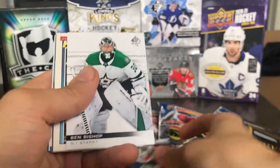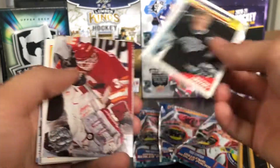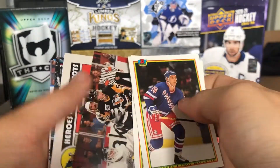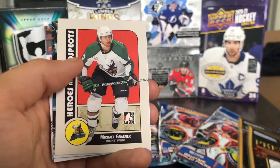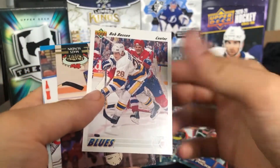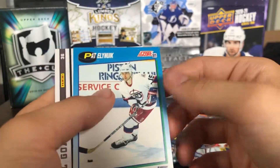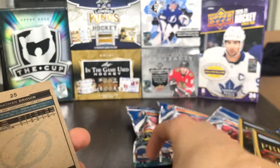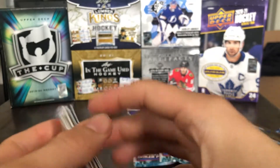We've got Aaron Ekblad OPC Platinum, Ben Bishop from SP Authentic, a decent OPC Hockey highlights of Wayne Gretzky — not bad. Mike Vernon old Pro Set, Troy Mallett, Thomas Steen. Oh, a nice Yager card — that's cool. Michael Gravner Heroes and Prospects, off of the Manitoba Moose. Luc Robitaille 0506 Fleer Ultra — kind of cool. Bob Bassin, a couple of old cards. Mats Sundin Stadium Club — that's cool. Anton Strauman, Pat Elniuk. Nice all-goalies of Scott Clementson — I have this set like 100 times. And a 1516 OPC all-star of Jonathan Druin. So there's $1.25 in base cards.